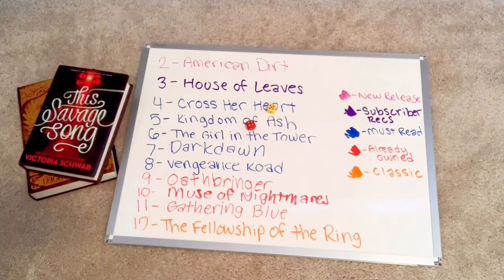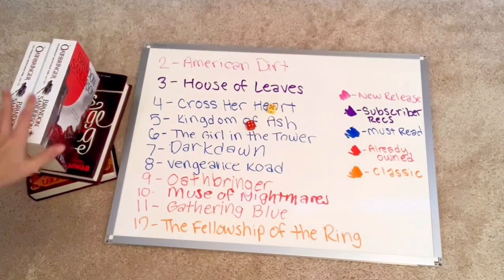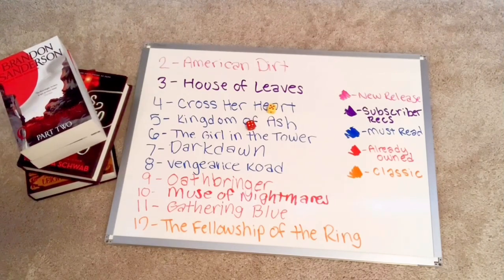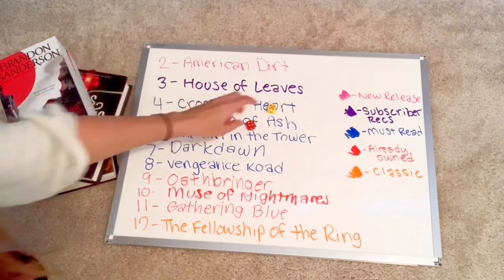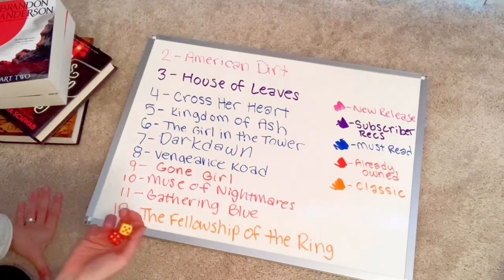Nine — that is Oathbringer. It is part one and part two in the editions I have. Here is the third book I will be reading. This is looking like a big reading month so far! I did pick Gone Girl to replace Oathbringer, which is a shorter read since this is looking to be a very big book kind of month.